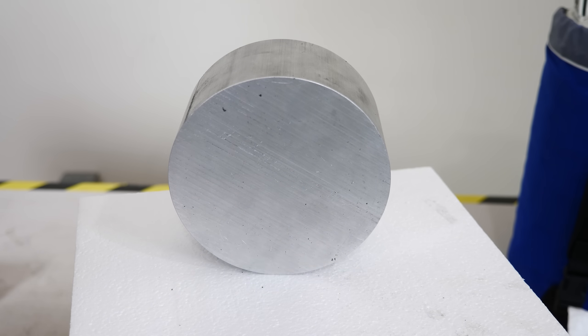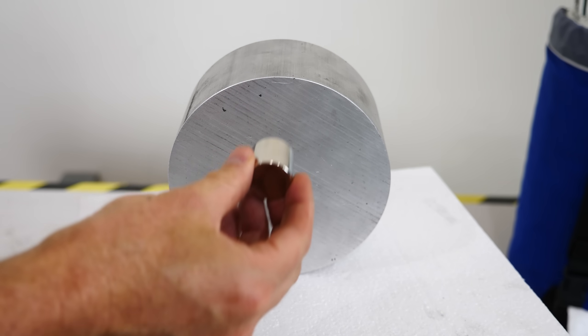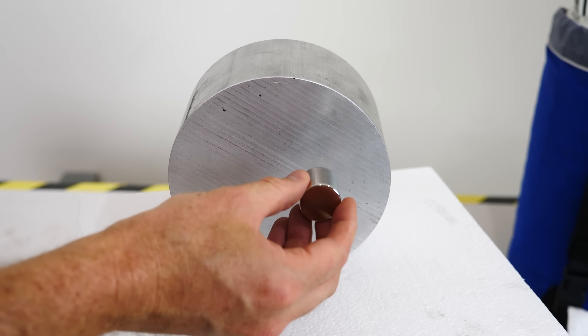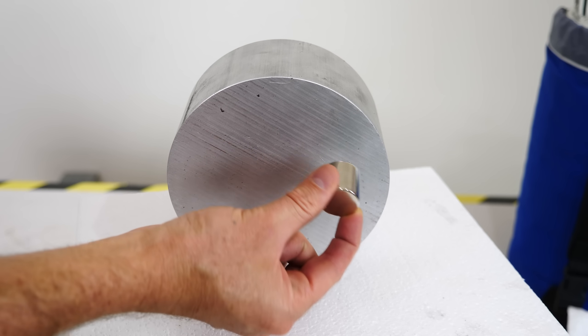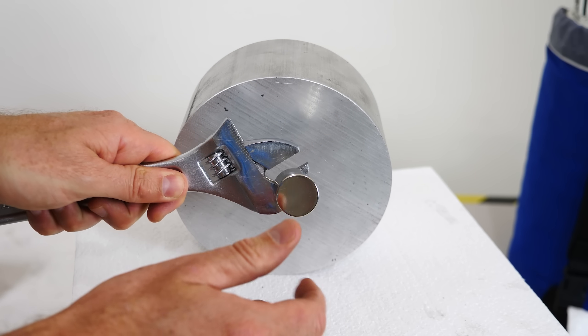So as we all know, aluminum is not ferromagnetic. If you try to stick a magnet to it, it just falls right off. So I have a magnet here with the aluminum — you can see it's not attracted to it whatsoever, but it is attracted to iron.